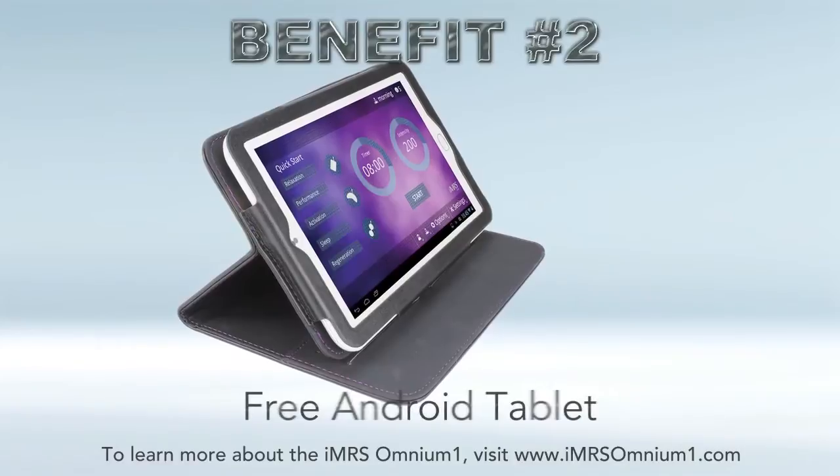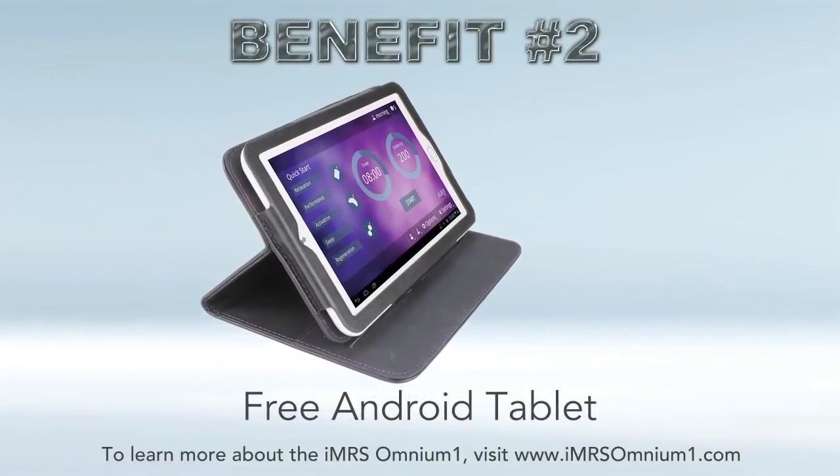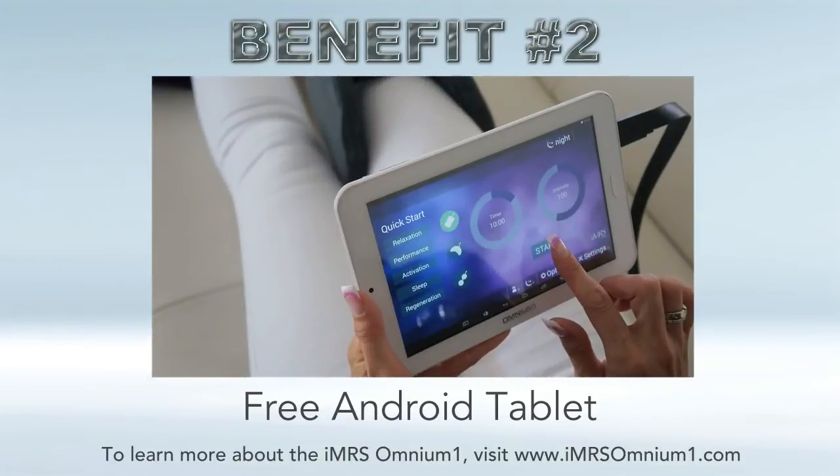Benefit number two: the Omnium One comes with a free Android tablet — that's included. So you're getting a fully functioning Android tablet with the added benefit of a super long battery life.